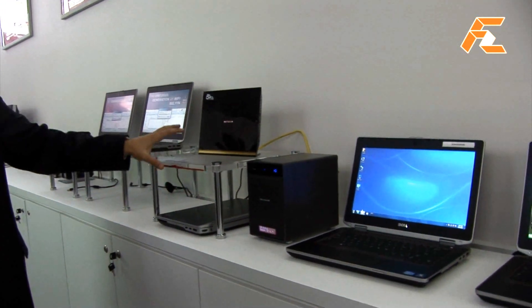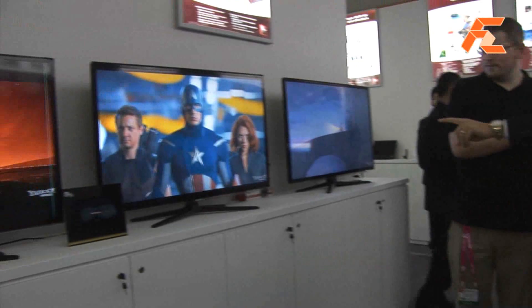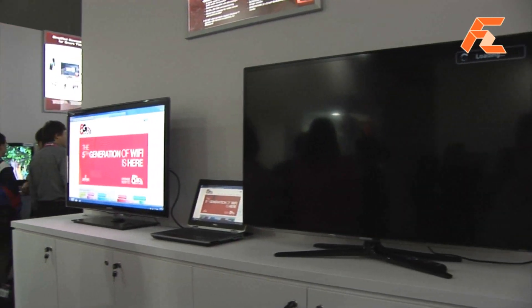This product just launched. What you're seeing here is we're actually transmitting from a server here over the air to that other endpoint, and we're actually simultaneously transmitting four high-def videos on these TVs that you're watching.